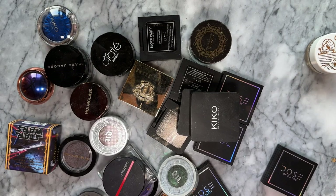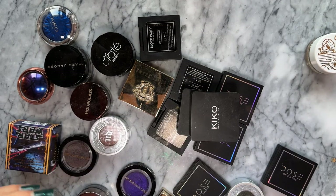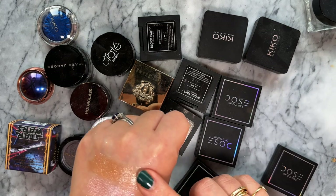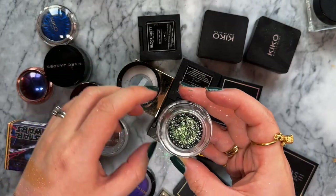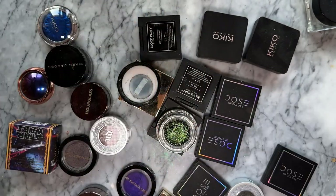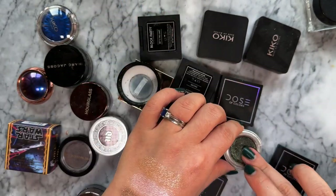Moving on to the rest of my single eyeshadows. This is a Shiseido one - I love it already, it kind of looks like Ritz but with less base. The Siate London Twisted Metals potted eyeshadow - they look like marble. This one is a really pretty green, very similar to the Urban Decay Moon Dust eyeshadow in Zodiac.